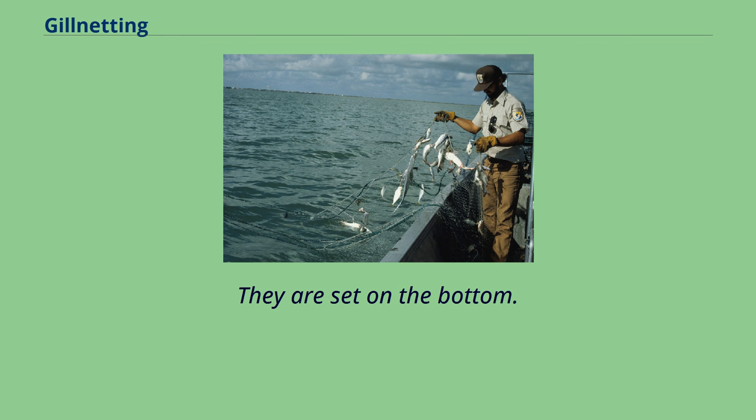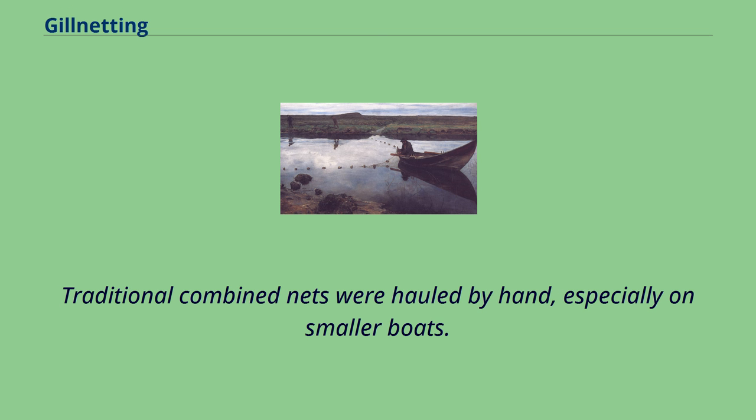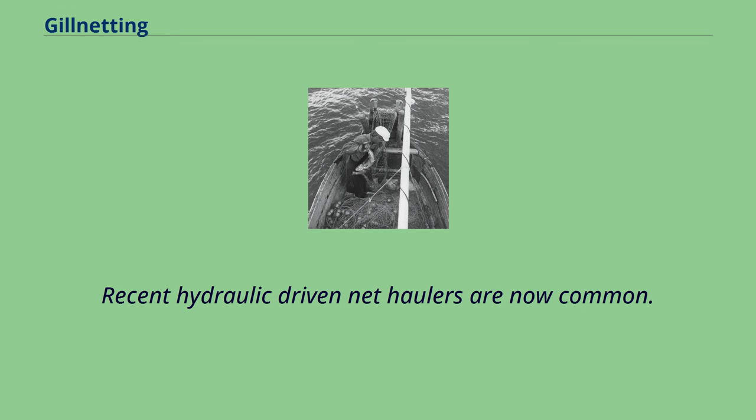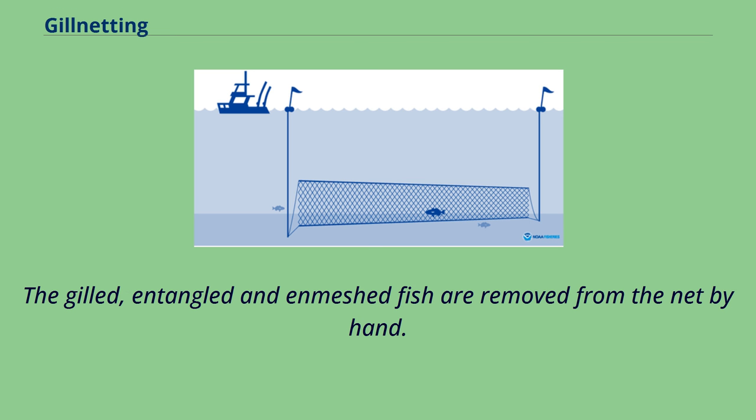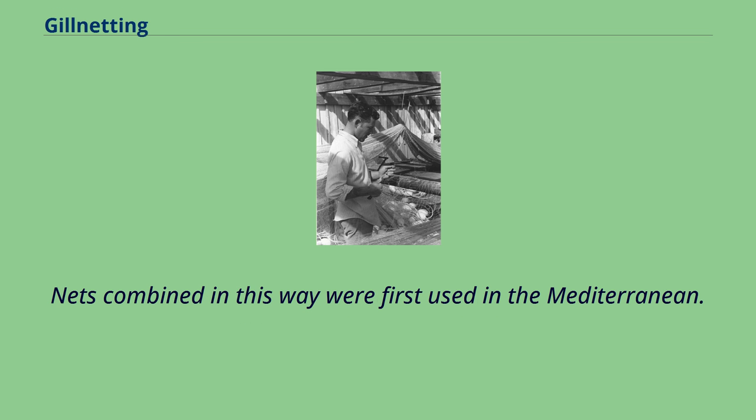Combined nets — a gillnet or bottom-set gear — have two parts; the combined nets are maintained vertically by floats on the float line and weights on the ground line. They are set on the bottom and, after a time depending on the target species, are hauled on board. Traditional combined nets were hauled by hand, especially on smaller boats, though recent hydraulic-driven net haulers are now common. The gilled, entangled, and enmeshed fish are removed from the net by hand. Of some concern with this method is ghost fishing by lost nets and by-catch of diving seabirds. Nets combined in this way were first used in the Mediterranean.